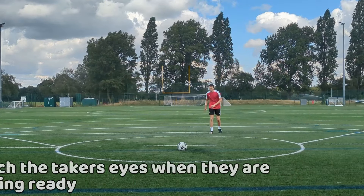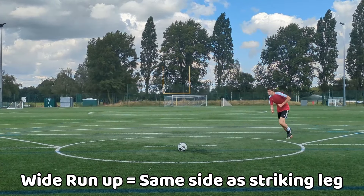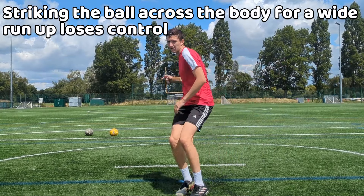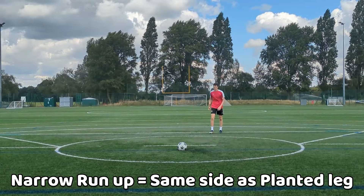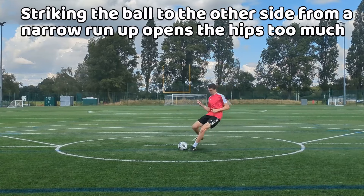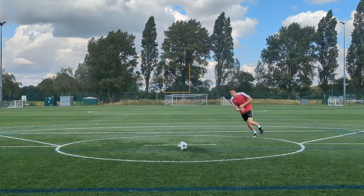Once in position, look at the stance. If they have a wide run-up, then chances are they will place the ball to the same side as their striking leg, due to the lack of control if they were to hit the ball across the body to the other side. If they have a narrow run-up, then they will most likely shoot to the opposite side of the striking leg, as hitting it to the same side using a narrow run-up would be very weak and difficult due to the hip having to overly rotate.